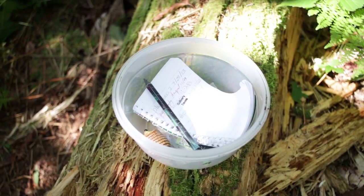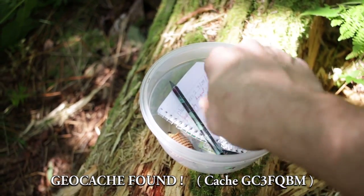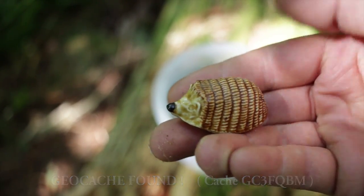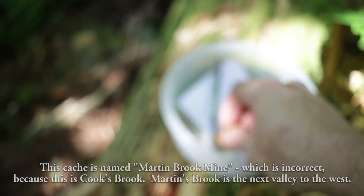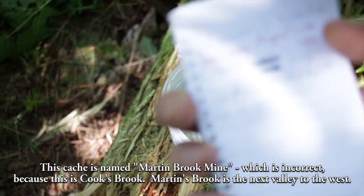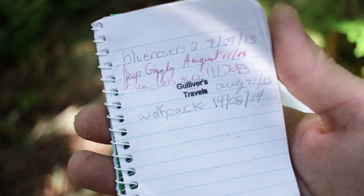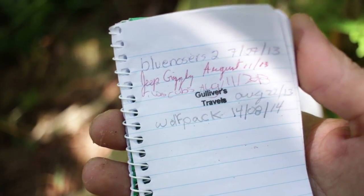We found the geocache that was hidden here by the adit — I knew there was one here from online. It includes a logbook and there's a little armadillo. According to the logbook, the last person here was August 14th, 2014 — the Wolf Pack. We're going to add our names to it.